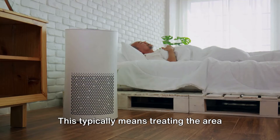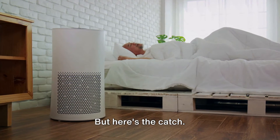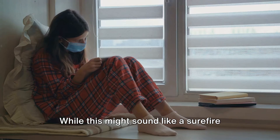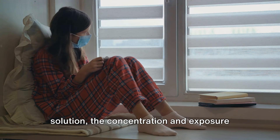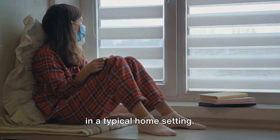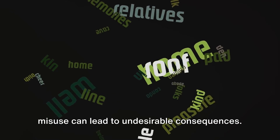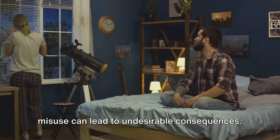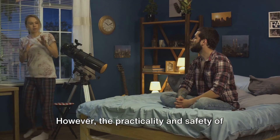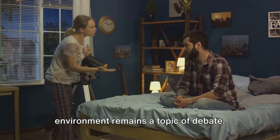This typically means treating the area daily for about two weeks to break the cycle of reproduction. But here's the catch: while this might sound like a surefire solution, the concentration and exposure time required may not be practical or safe in a typical home setting. Ozone is a powerful substance, and its misuse can lead to undesirable consequences. The practicality and safety of these levels of ozone in a home environment remains a topic of debate.